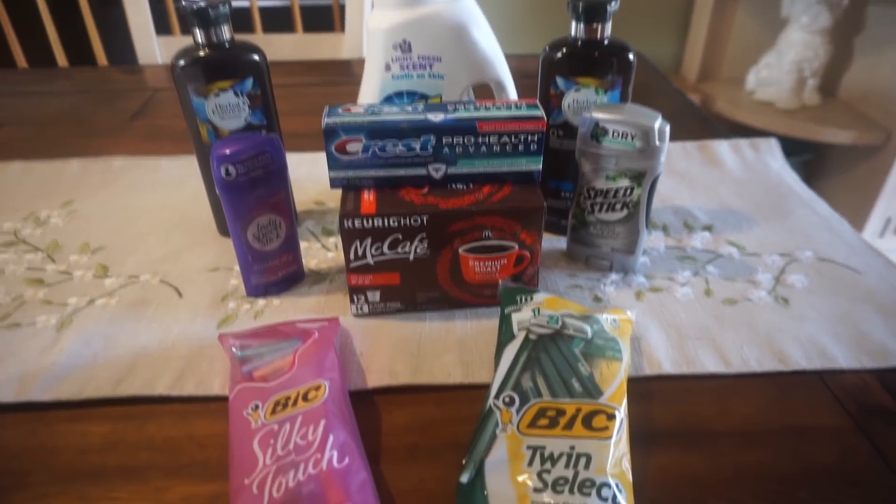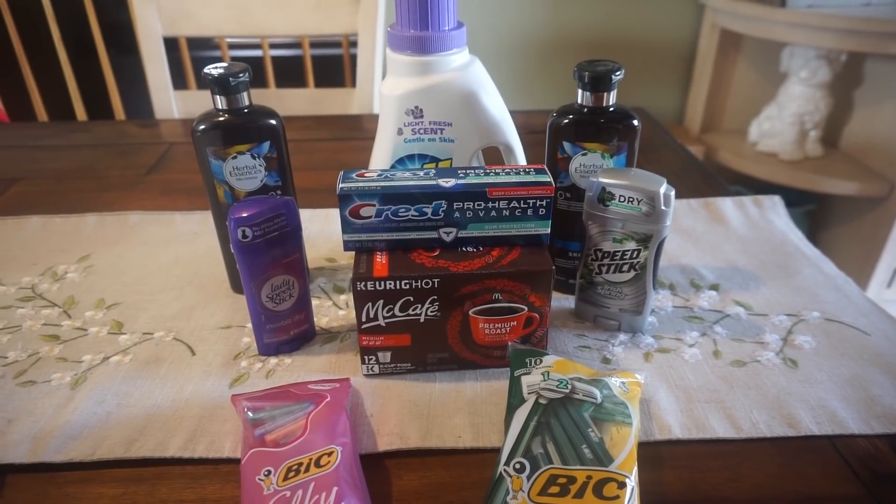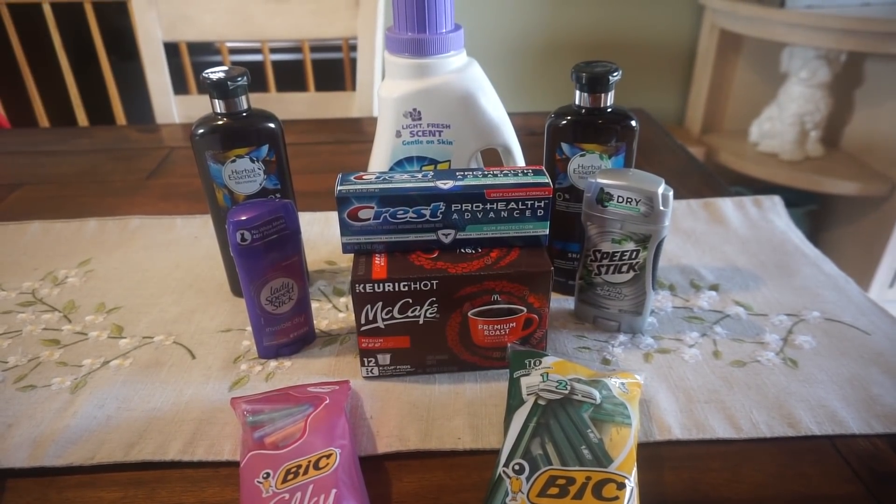Hey everyone, welcome back to my channel. This is my Walgreens haul for today. These deals are valid February 24th through March 3rd.